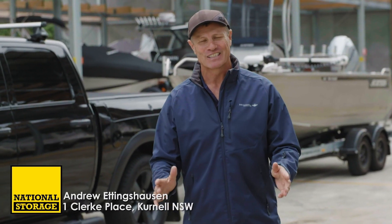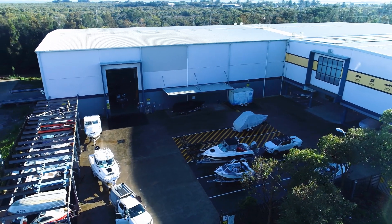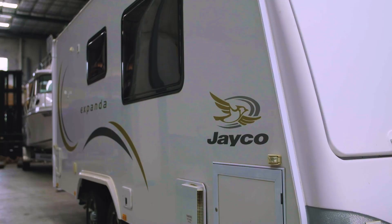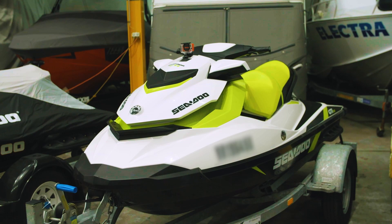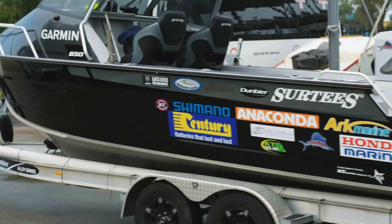G'day, ET here. If you live in Southern Sydney and love the outdoors like me but don't have anywhere to store your big adventure items like four-wheel drives, camper trailers, your caravan, boats or bikes, well this National Storage unit here at Kurnell is the place for you. I've been storing my boats here for years.